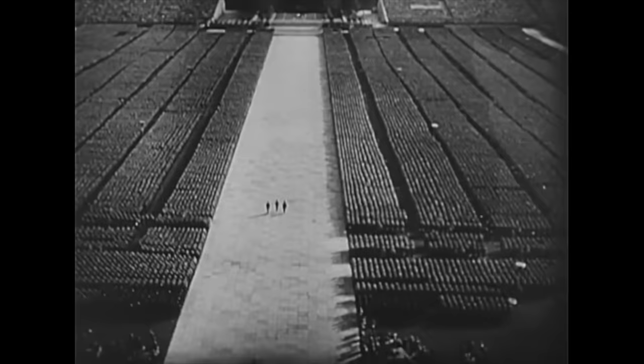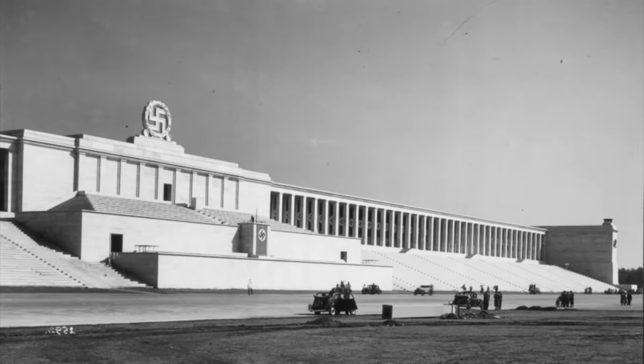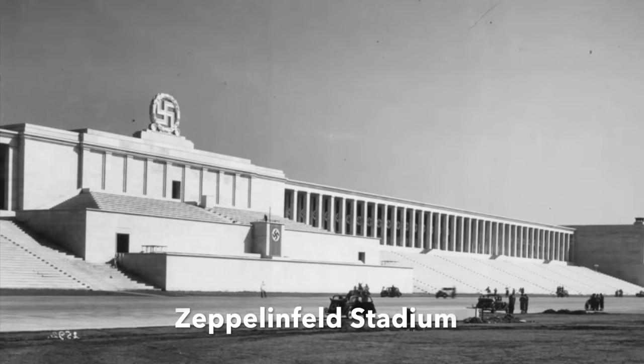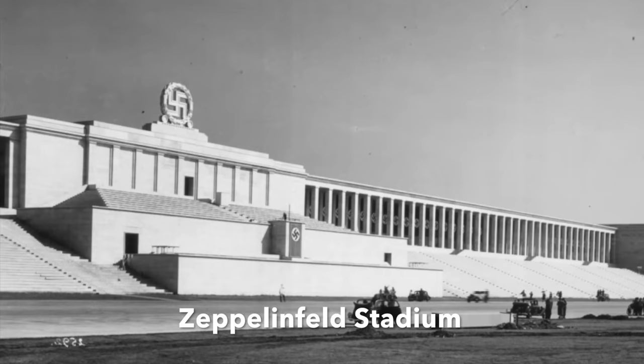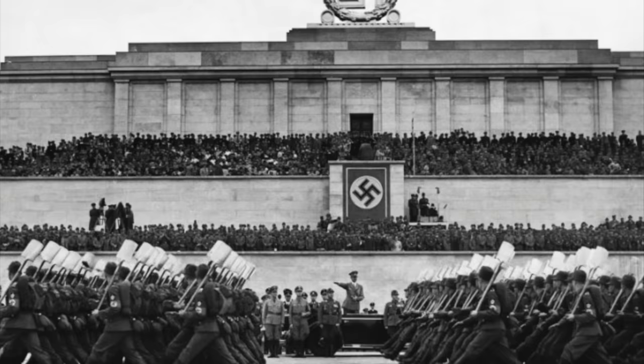Between 1935 and 1937, a no-expenses-spared series of grandiose buildings were constructed just outside the city, chief among them the Zeppelinfeld Stadium. Constructed of brick and concrete, faced with slabs of shell limestone, it was modelled on the Pergamon altar in ancient Greece. It was called the Zeppelinfeld because many years before in 1909, Count von Zeppelin had landed one of his amazing airships on the very spot. Here Hitler gave speeches and reviewed parades from atop a lofty dais, and set high above him was an enormous marble swastika.